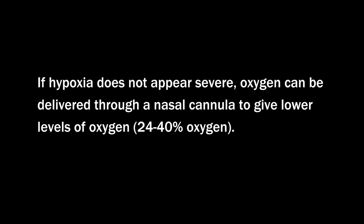Nasal Cannula. If hypoxia does not appear severe, oxygen can be delivered through a nasal cannula to give lower levels of oxygen, 24-40%. Monitor closely in case a mask is needed. Remember, regular air is approximately 21% oxygen.